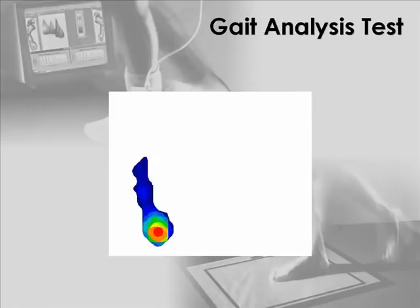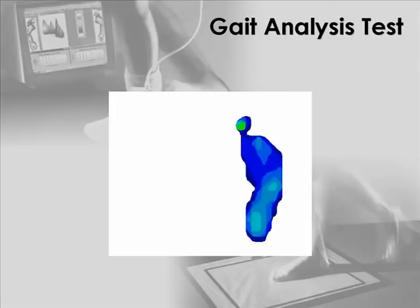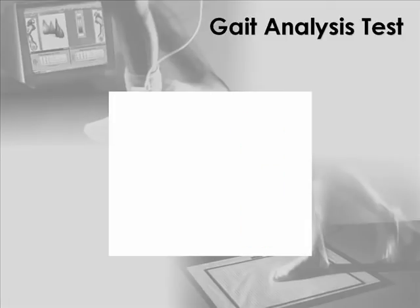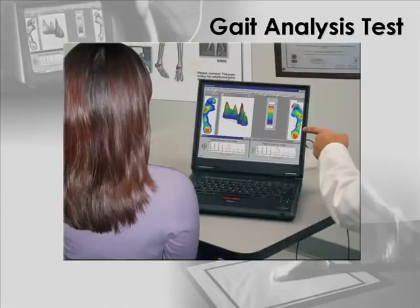Foot pressures are obtained by wearing sensing insoles or by walking over a sensing floor mat. The sensors are connected to electronics, which capture the data as you walk in real time. Vivid, easy-to-understand graphics will let you and your doctor see what is happening while you walk. High-risk areas, foot function, and gait can be instantly identified, and your treatment can then be planned and executed accordingly.